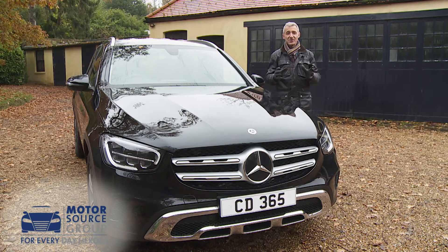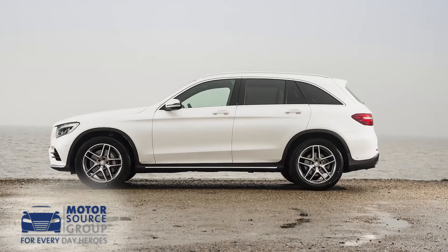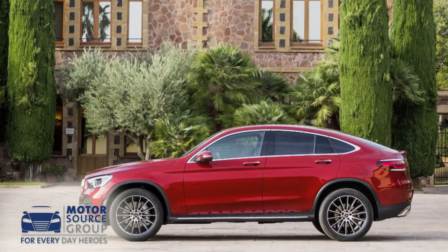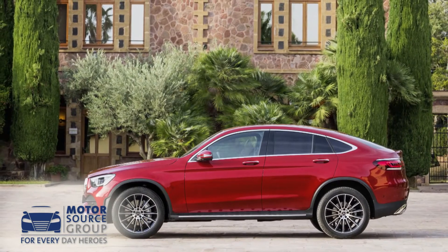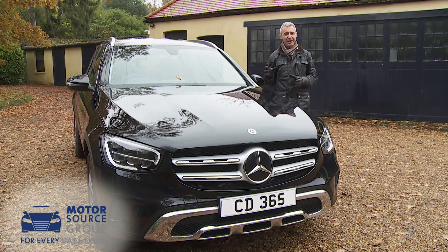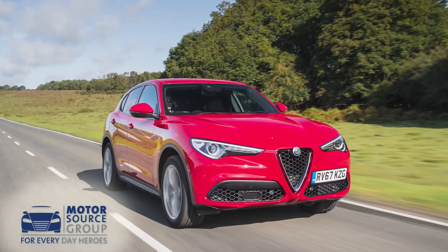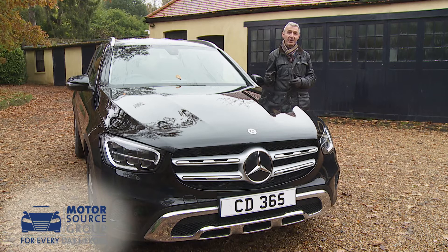Subtle changes mark the revised version of this first-generation GLC apart from the original. The fact that it's also available in a separate coupe body style relieves this standard SUV variant of the need to look too self-consciously sporty, but there is still just enough visual dynamism here to interest someone who might also be considering an Evoque, an F-Pace, or an Alfa Stelvio in this segment — at least if you trade up beyond this entry-level sports spec variant anyway.